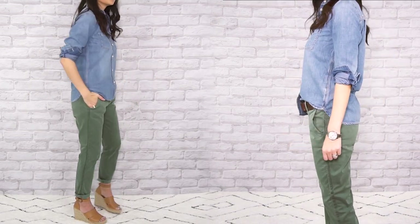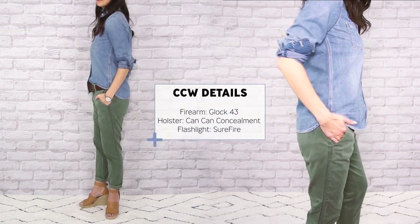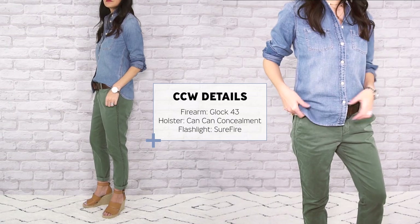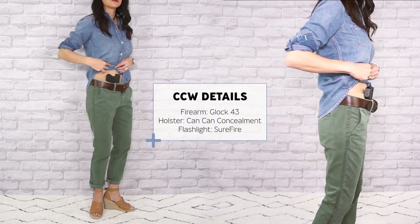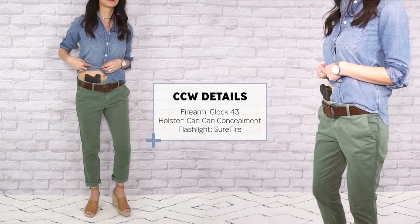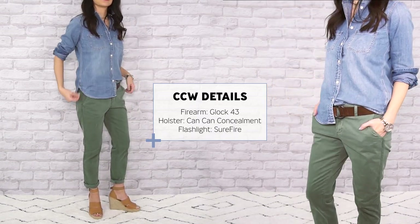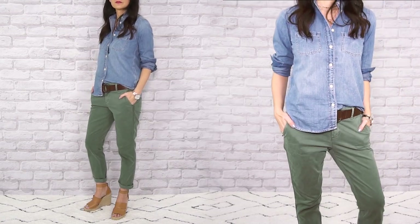A button-down shirt is a great way to look polished, but leaving one tail untucked makes it look effortless — which also allows for quicker access to your firearm. For boyfriend-style pants that tend to fit a bit looser around the waist, think about using a belly band style holster. This way you don't have to worry about the firearm weighing down your already loose pants.